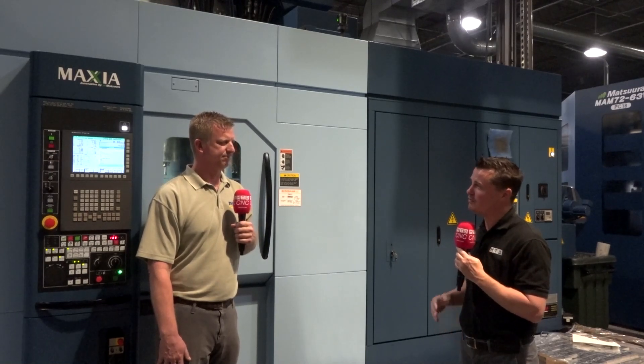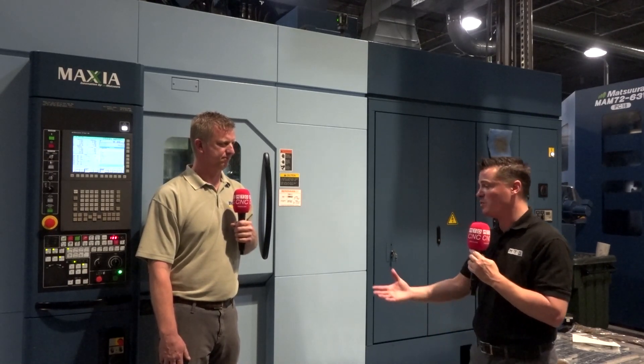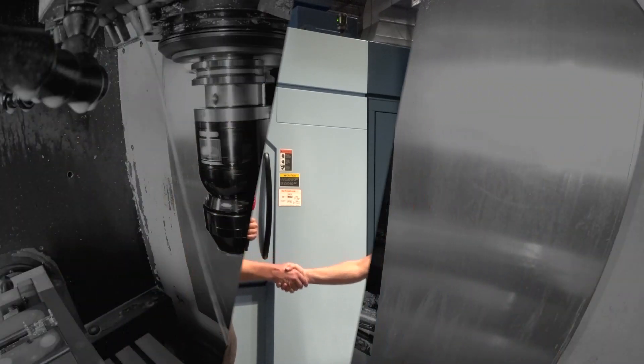On behalf of MTD and Matsuura as well, we wish you continued success. Thank you so much for taking the time to share your story with the world.